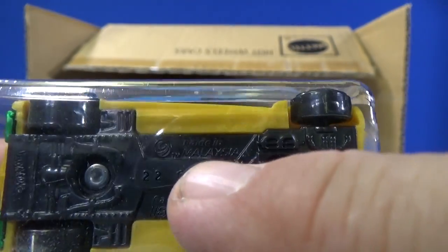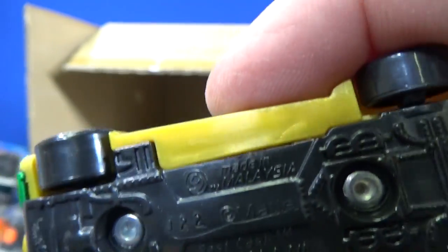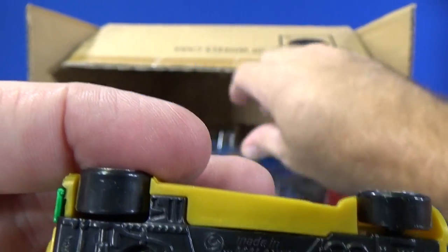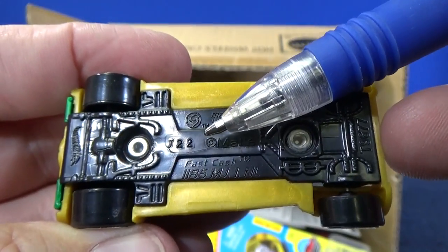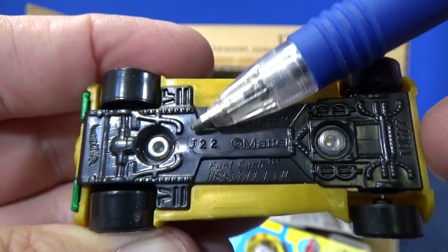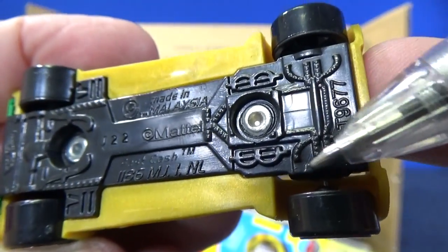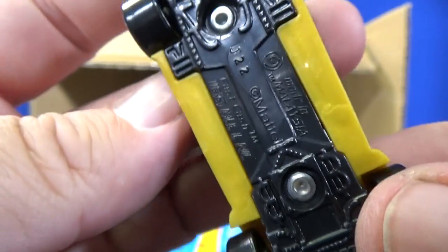It still has the track loop symbol on the base — they haven't changed that. When you see that symbol, it doesn't mean it's a treasure hunt; that's a track loop symbol Mattel used to indicate track cars. They don't put it on the base anymore, but on the packages they say 'best for the track.' The base code is J22, meaning this case was produced in the 22nd week of 2016. On the base, Fast Cash has different monetary symbols — if you recognize which country each symbol represents, you can post them.